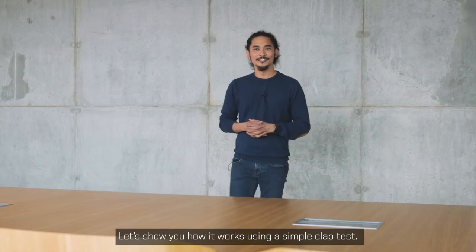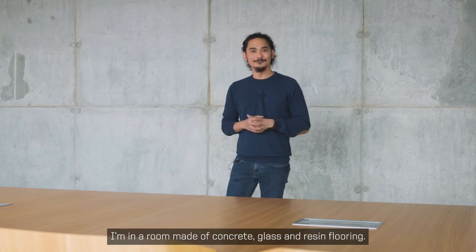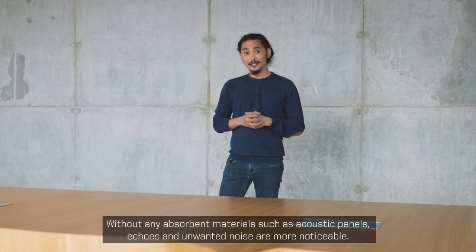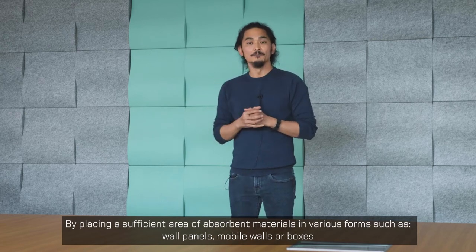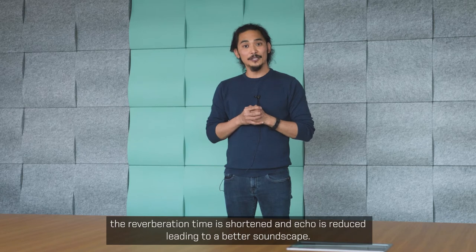Let's show you how it works using a simple clap test. I'm in a room made of concrete, glass, and resin flooring. Absent of any absorbent materials such as acoustic panels, echoes and unwanted noise are more noticeable. By placing a sufficient area of absorbent materials in various forms such as wall panels, mobile walls, or boxes, the reverberation time is shortened and echo is reduced, leading to a better soundscape.